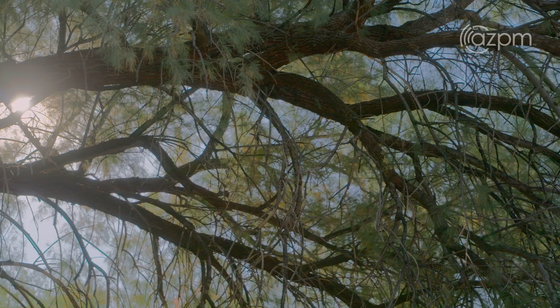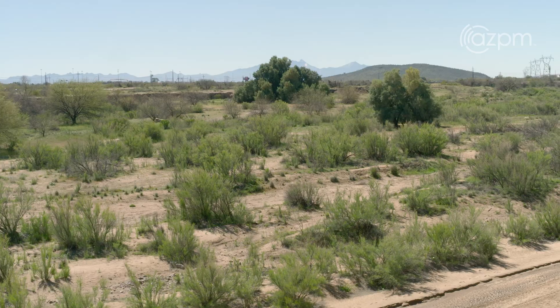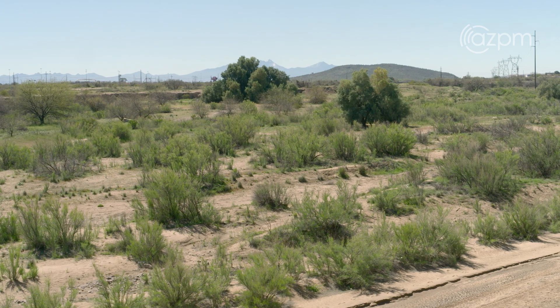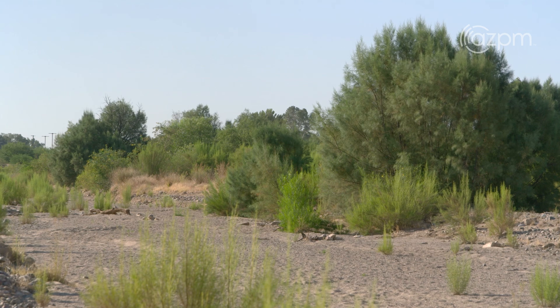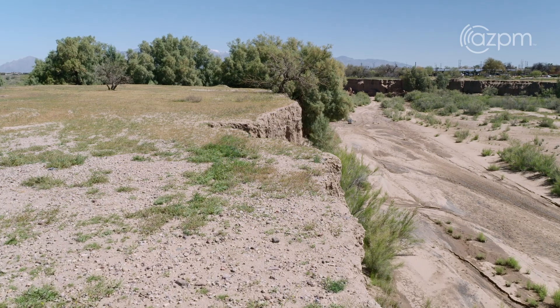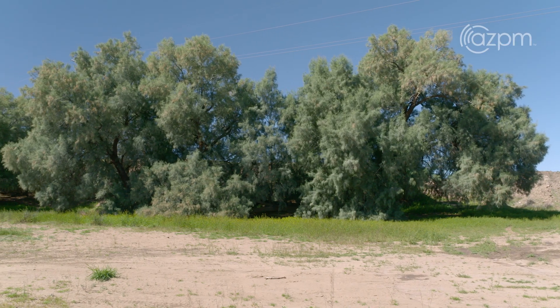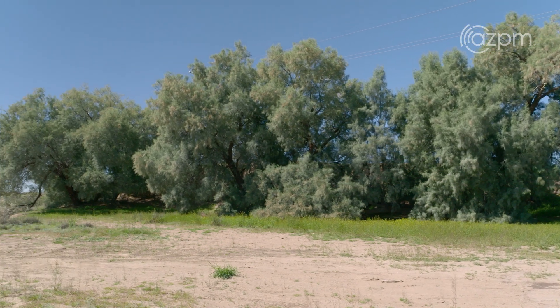Unfortunately, it has escaped cultivation in people's yards and has gone into our river ways, out competing all of our native plants, sucking up the water that we hold near and dear here in the desert, out competing our cottonwoods, and knocking out the willow populations. They create this incredible monoculture of just saltcedars.